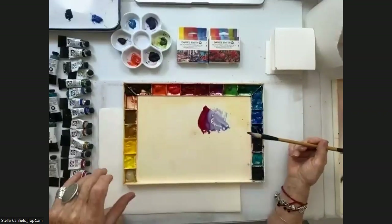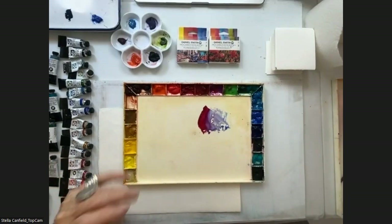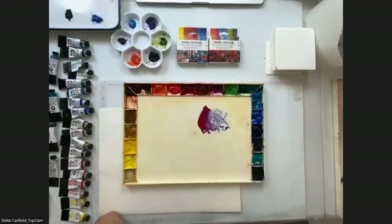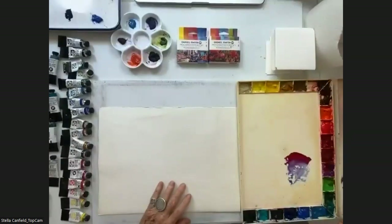Cobalt Violet is a color I don't use that much anymore because you use it very sparingly and then it dries in the tube. For me, all of these colors that I choose — I choose them because of their mixing qualities.